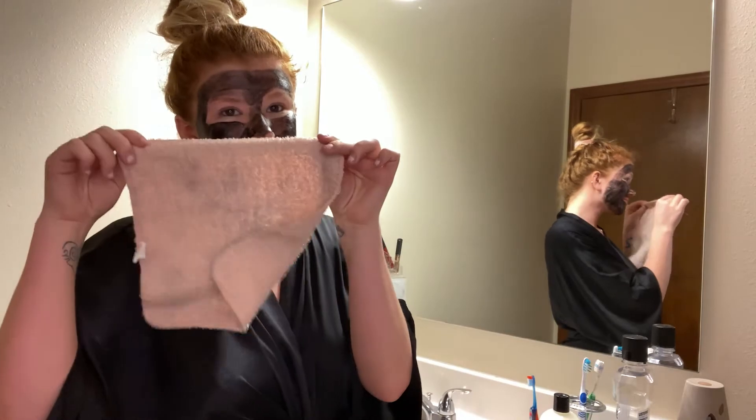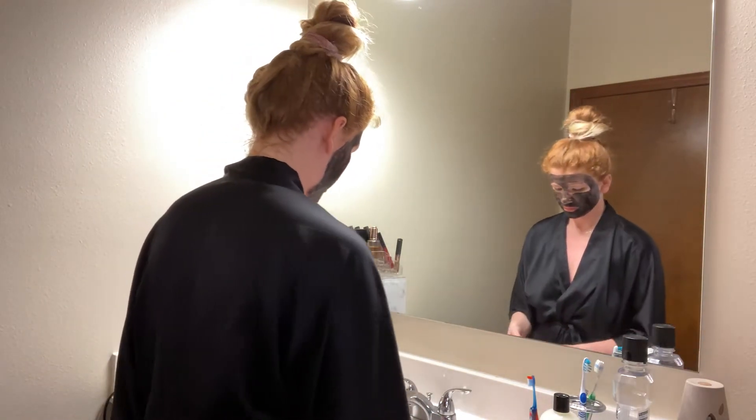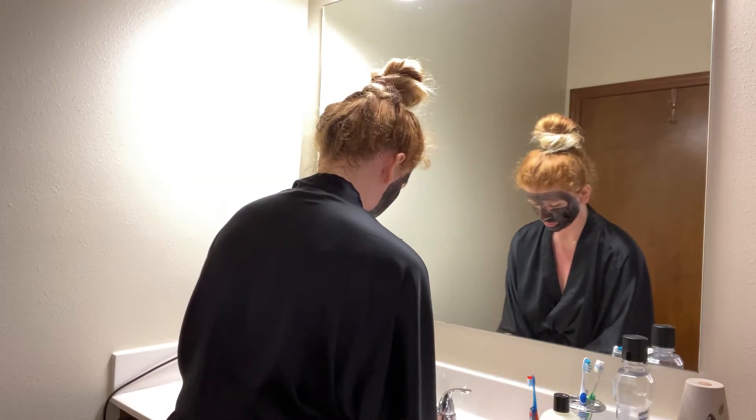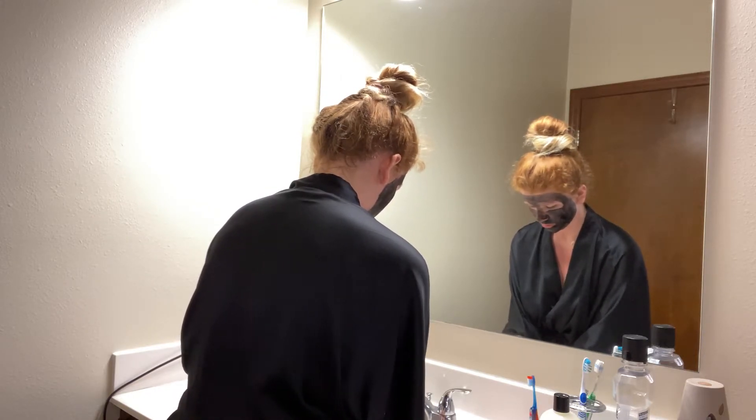Now that I'm out of the bath, it's time to wash off my face mask. I use a hot washcloth to get it all off easily and open up my pores to really get everything out, and then I follow up with using super cold water to close my pores.